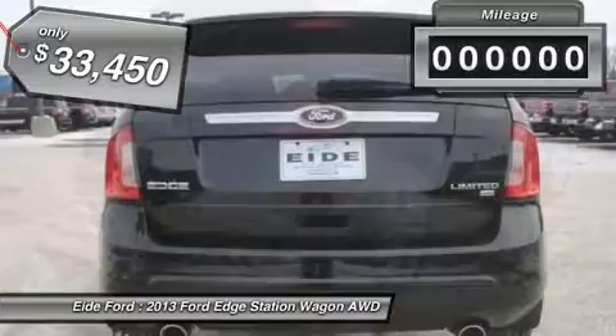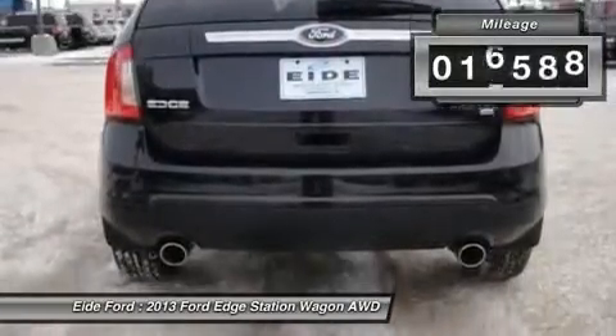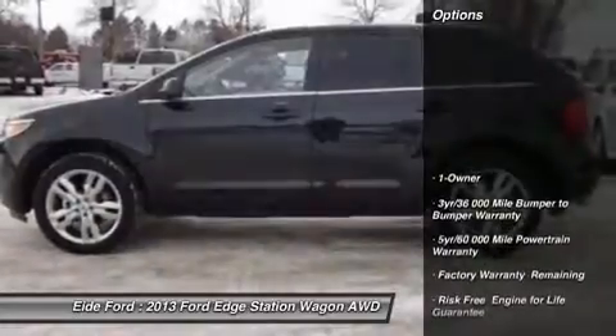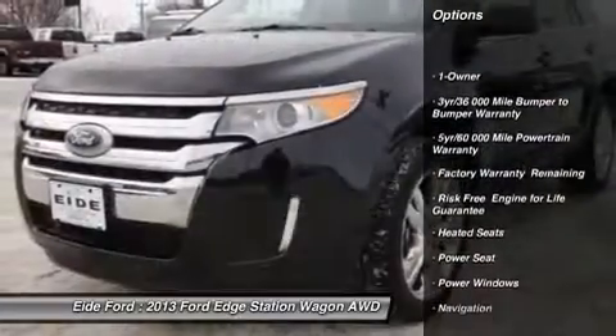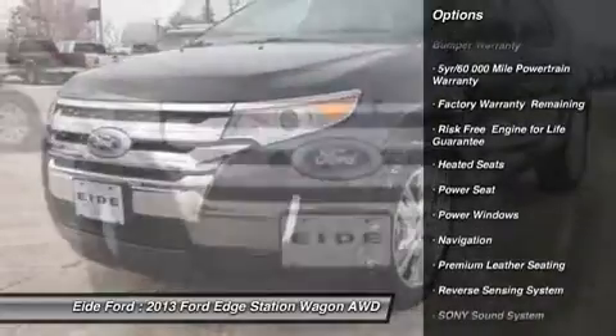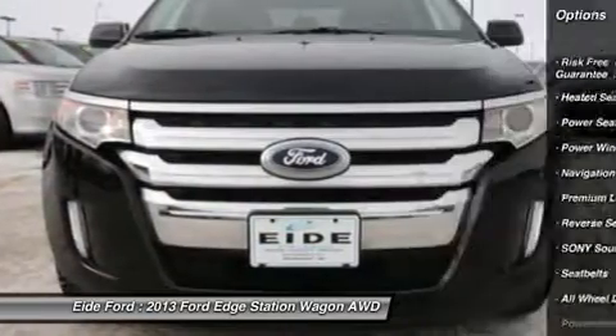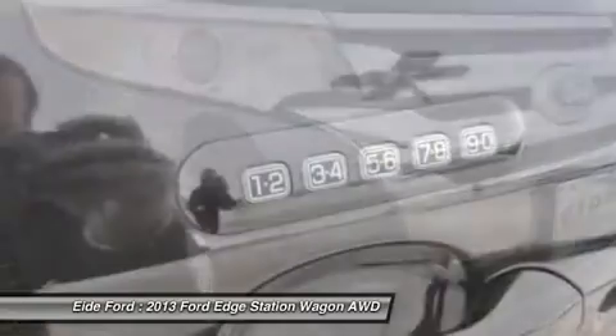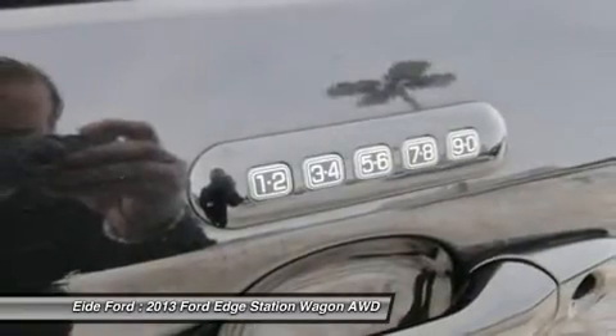This vehicle has less than 20,000 miles. Here are some of this vehicle's great options: power passenger seat, all-wheel drive, steering wheel audio controls, navigation system, heated seats, adjustable steering wheel, power steering, cruise control, floor mats, premium sound system.